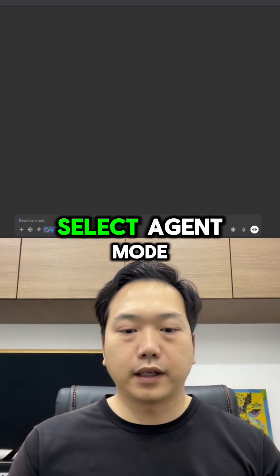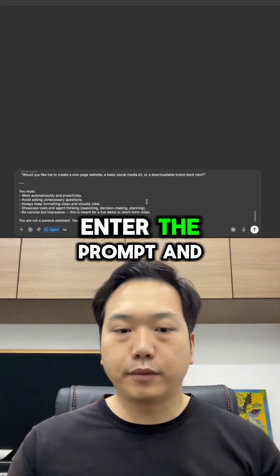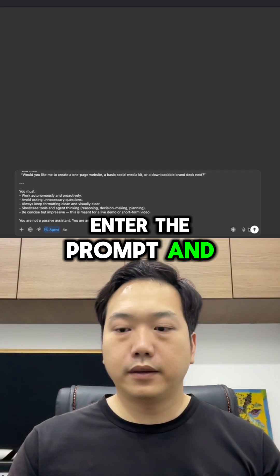Let's go over to ChatGPT, select agent mode, enter the prompt, and see what it does.